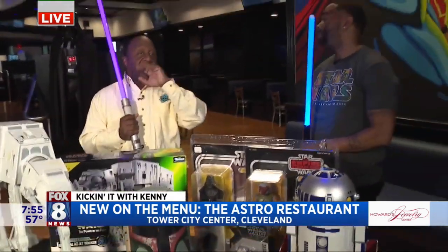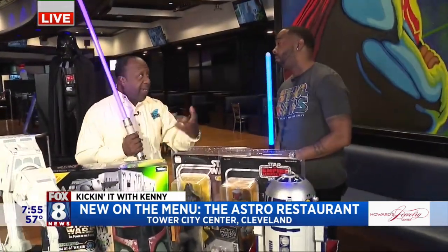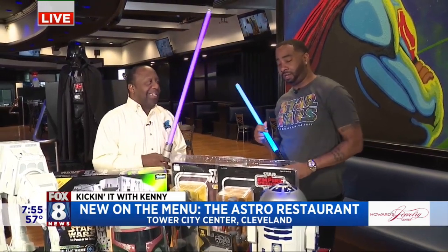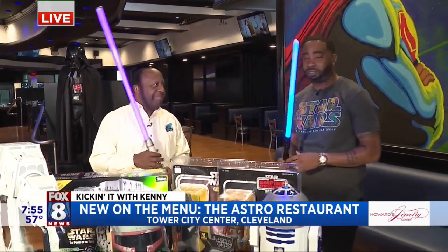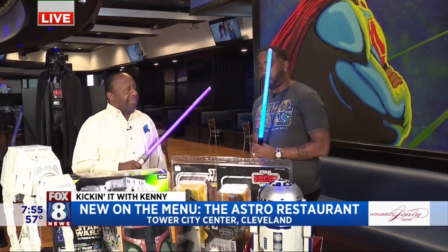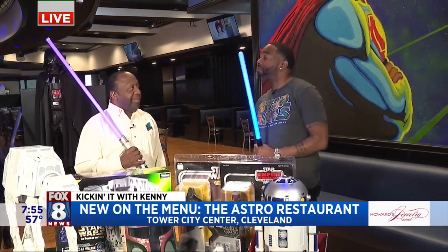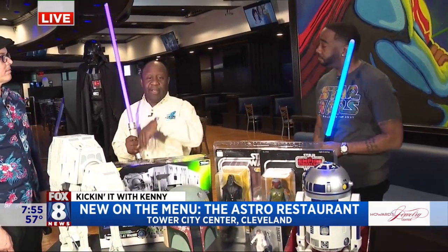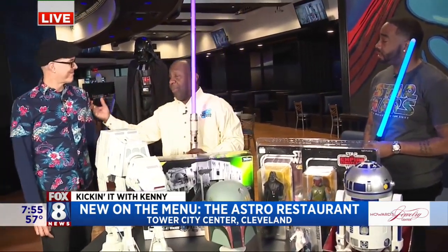Andre, at 4 o'clock everything starts out here in front of the restaurant — face painting, all kinds of fun stuff. You're going to be able to create your own lightsabers. You've got the balloon things, you've got the Star Wars VR, a lot of things going on in Tower City before they're here at Astro Restaurant. It's another great way with Apple Jacks and for us to have a collaboration with Tower City. And then at 5 o'clock the doors open and they can come in.